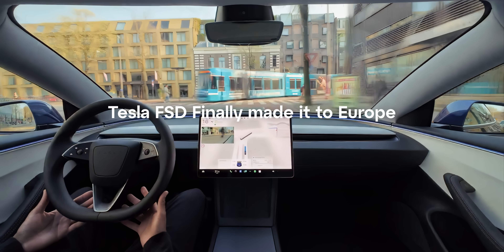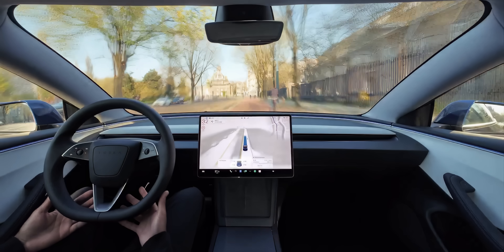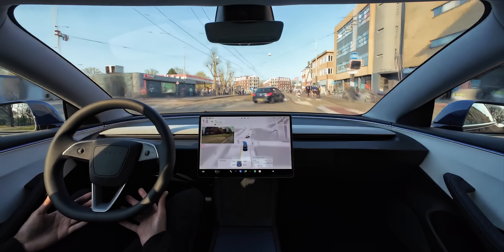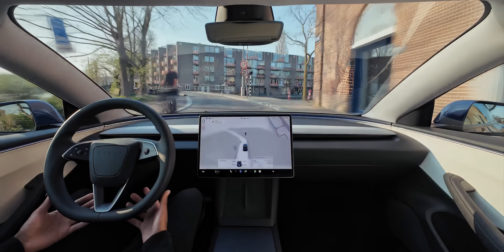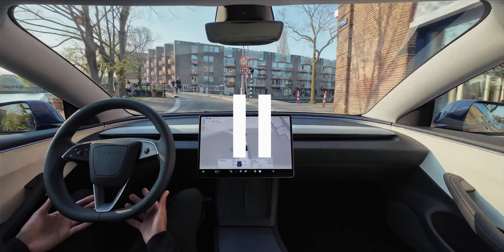Tesla Full Self-Driving finally made it to Europe, and it's absolutely unbelievable. I didn't expect it to survive the hardcore difficulty of European city streets, but honestly, you'll be shocked when you see how FSD performs. The AI couldn't do it without its own secret weapon, which I'll reveal later in the video.